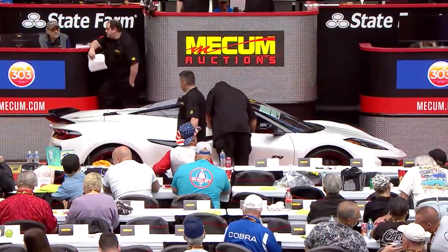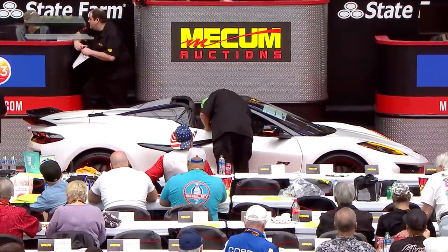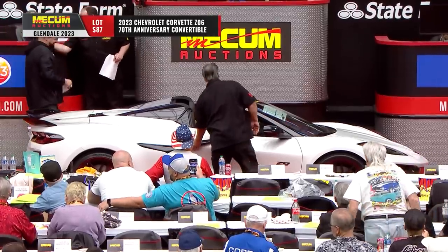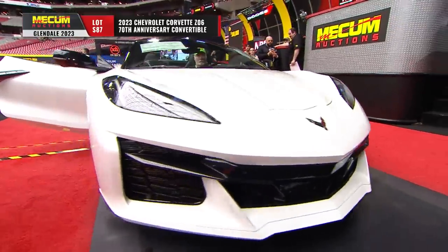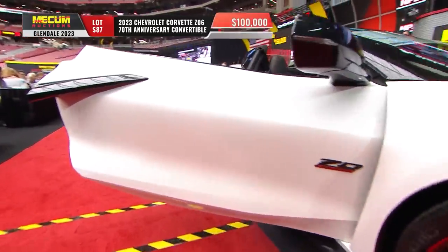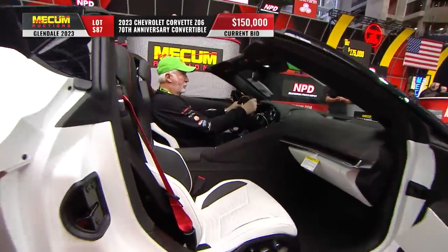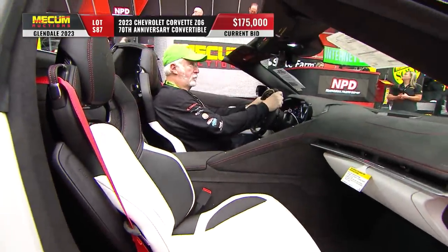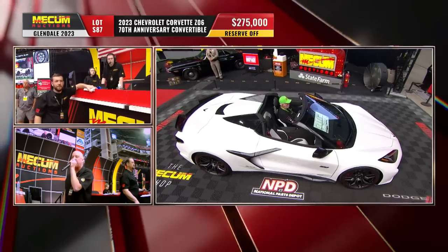This is the pinnacle of the Corvette world right now today — a 2023 Z06 70th Anniversary convertible. It's got so much all wrapped into one package. That white pearl color is not available on a non-70th Anniversary model, making this the absolute top trim level available in a C8 Corvette. There goes the reserve — this car is going to sell.